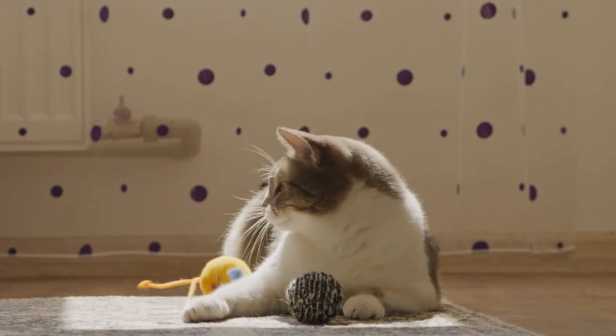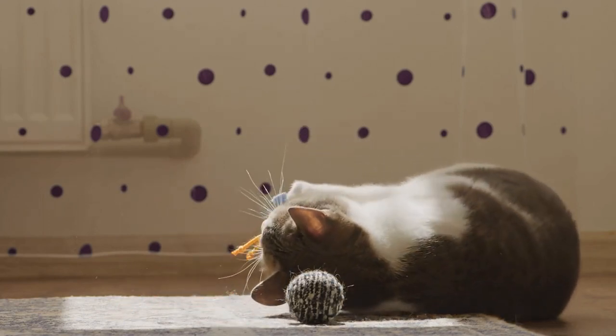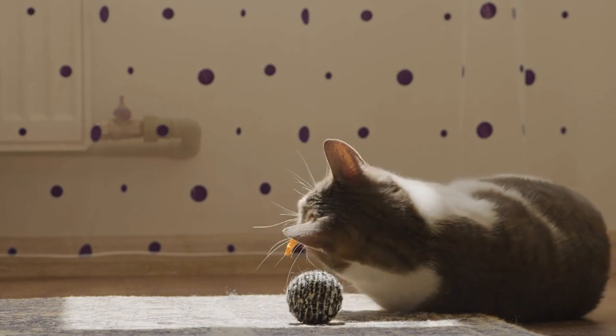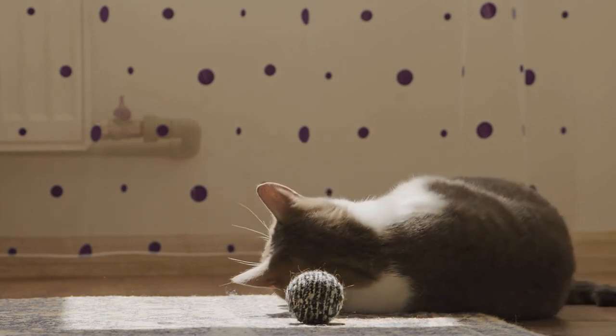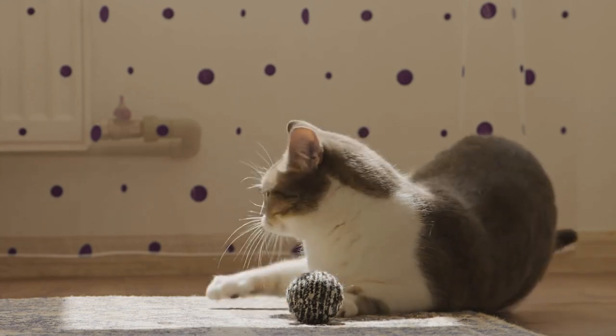It does not have to be an expensive scratching post. Put carpet remnants in various parts of your home and trim your cat's nails regularly. By doing so, you will not have to worry about your cats damaging your furniture.